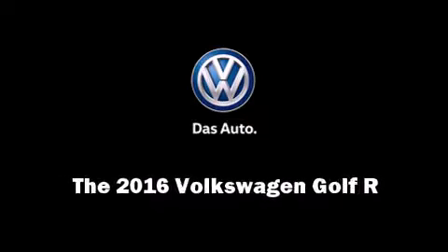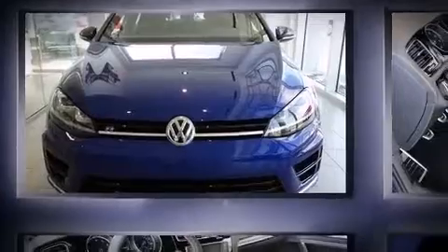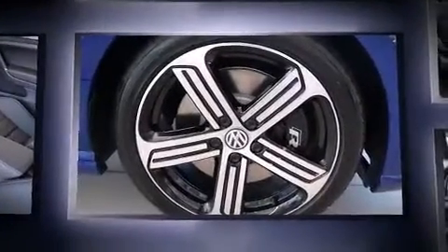Introducing the 2016 Volkswagen Golf R. This four-door, five-passenger hatchback leads among competitors in its segment.